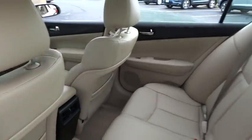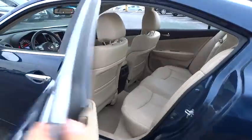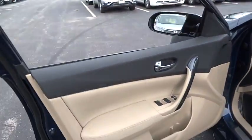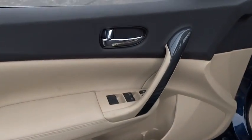CD player, electronic stability control, rear window defroster, security system, power windows, fault light, compass, trip computer, power moonroof, overhead console.